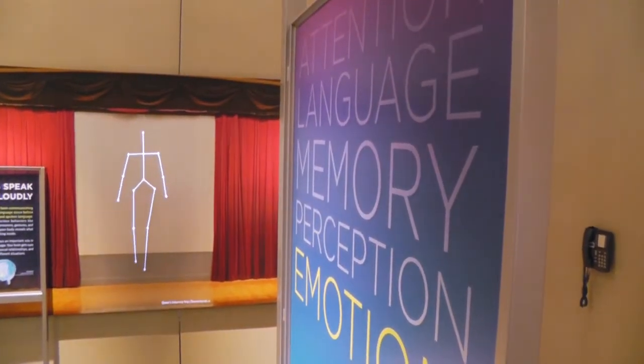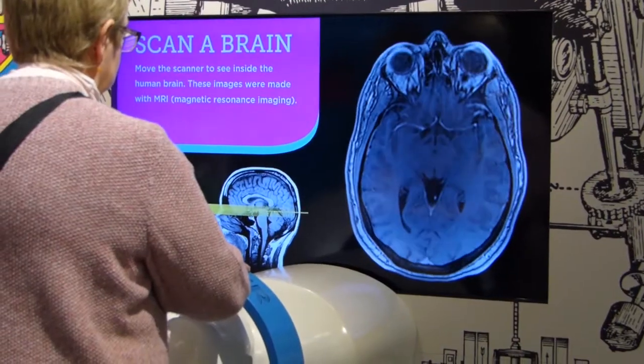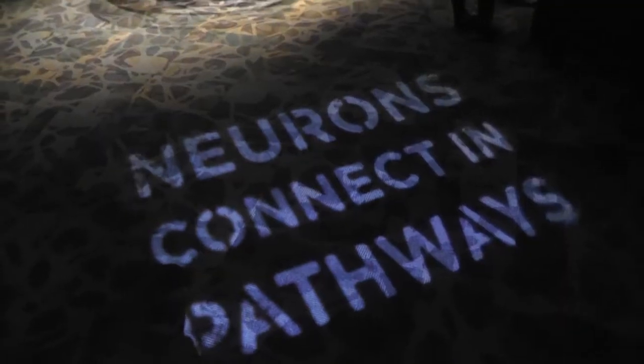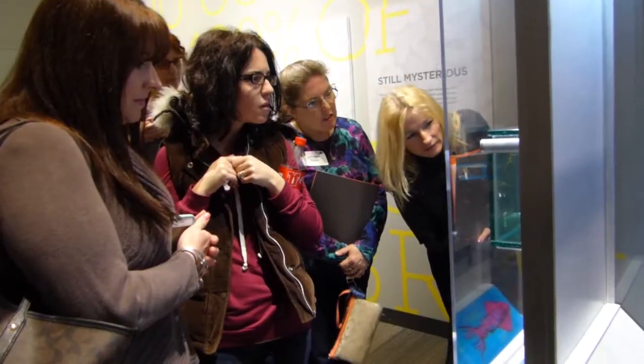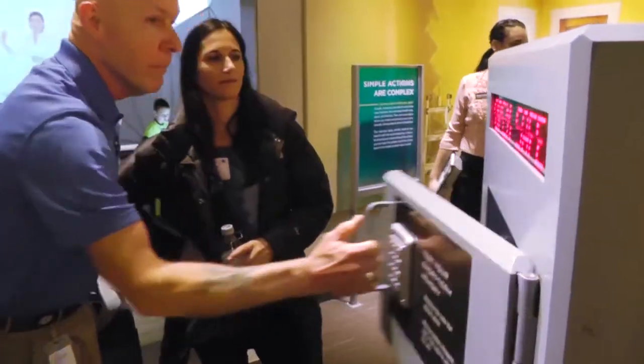I thought the exhibit was very enlightening. The interactive exhibits were fantastic and it's been a great learning experience so far. It had a lot of hands-on elements — different things that we could actually see and do to kind of test our own brain and see how we would react.